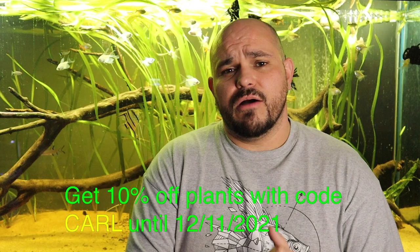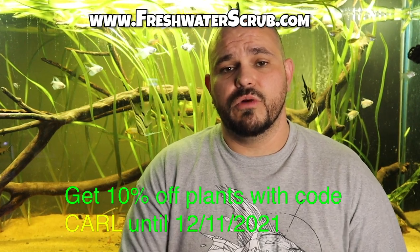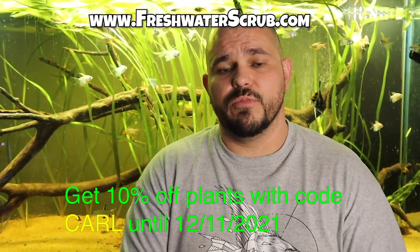Hey guys, welcome back. Before we get into today's video, I wanted to give you an opportunity to save some money at freshwaterscrub.com. Today's video is going to be all about Carl. If you visit freshwaterscrub.com and you use the code Carl, you will get 10% off all of your purchases.